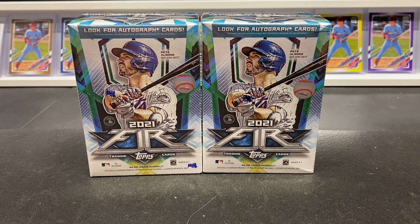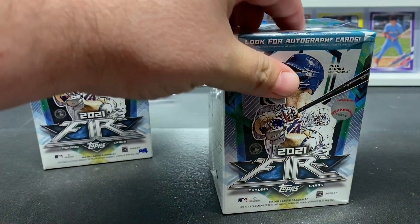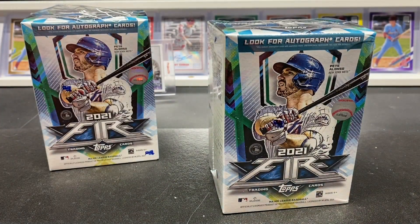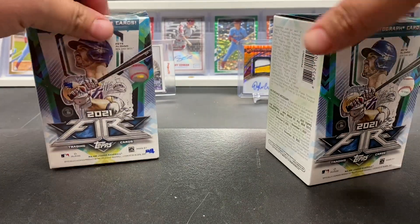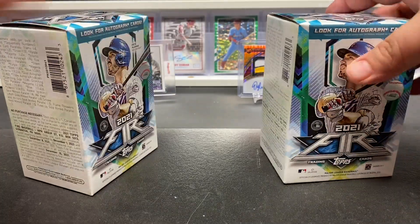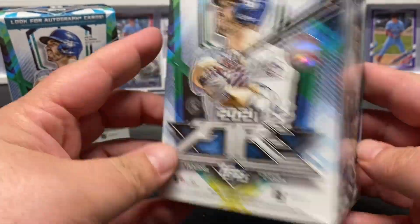What is up everybody, Nick here — Go Crazy Pools. Just got in my package from Target. I've got some blasters of 2021 Topps Fire, so we're gonna take a look at that. I've seen some pretty cool stuff come out of these. I was unable to get in on the hobby boxes because they're about 70 bucks — they were sold out by the time I got on, so I did pick up a couple blasters.